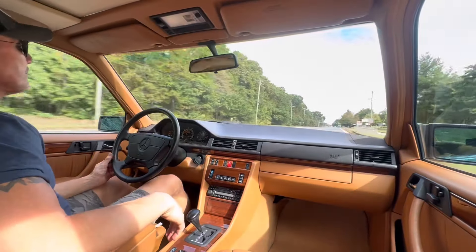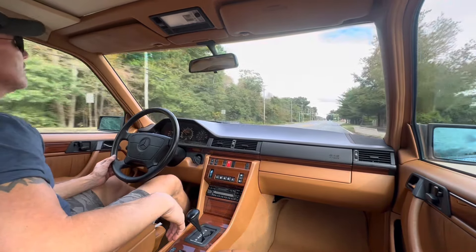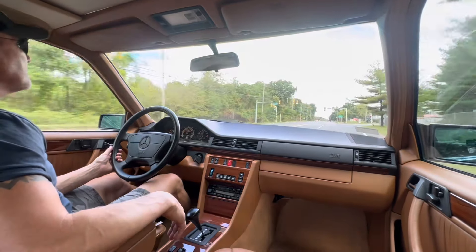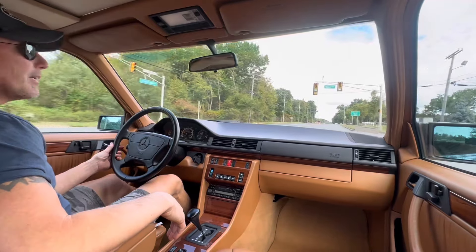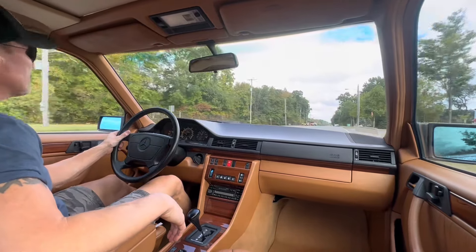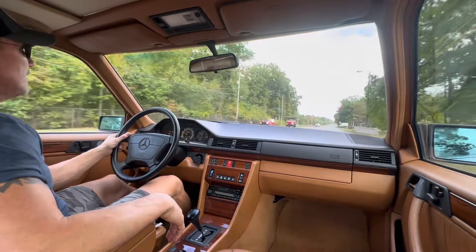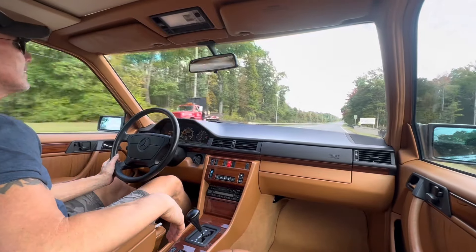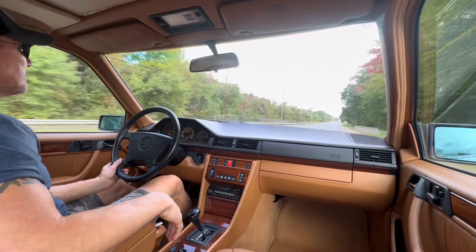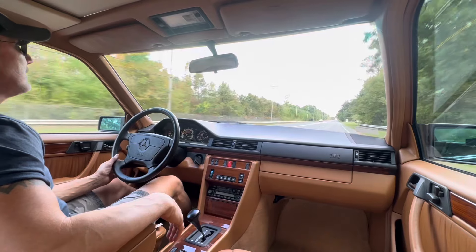This is a superb example of a W124 — one of the most iconic cars from this era, designed by the late great Bruno Sacco, who left us about a week ago. A true artist. His designs will go down in history and he will be remembered forever. This is one of his masterpieces — the 124. Great driving car, very comfortable, very safe.